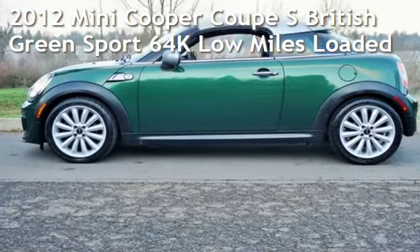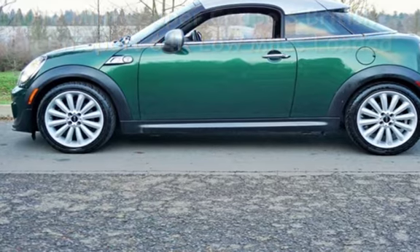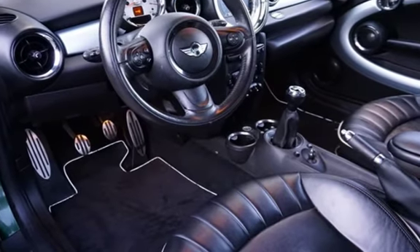Check out this pre-owned 2012 Mini Cooper Coupe. This two-door coupe has a four-cylinder, 1.6-liter i4 engine, with front-wheel drive, and a six-speed manual transmission.